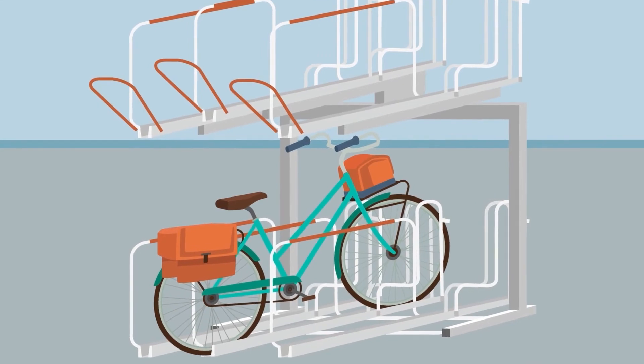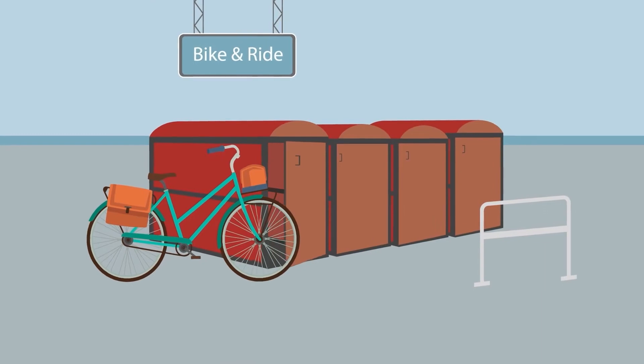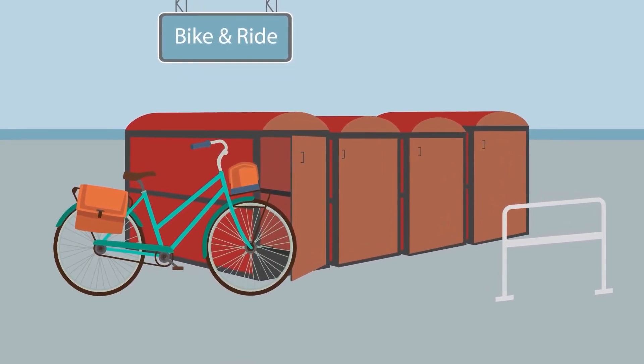In a bicycle parking garage, Lisa's bike takes up little space, and in the bike box at the Bike and Ride station, it awaits Lisa's return protected on all sides.